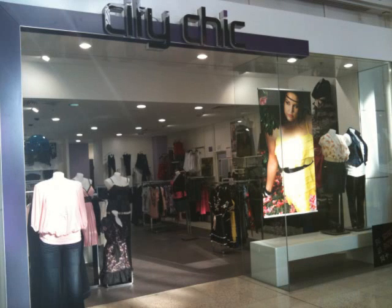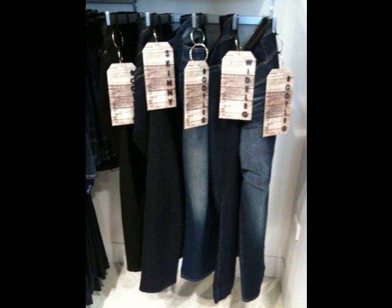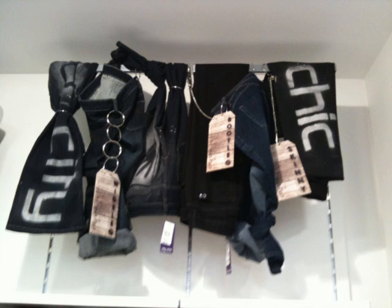Hey, chiccy babes. It's Jessica from City Chic in Epping Plaza. I'm here today to show you girls some photos of our new denim bar that we have just put up in the store.